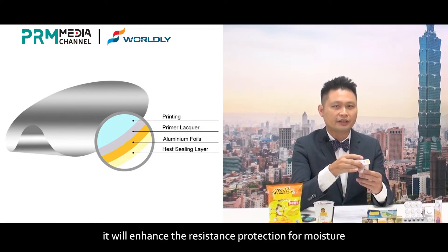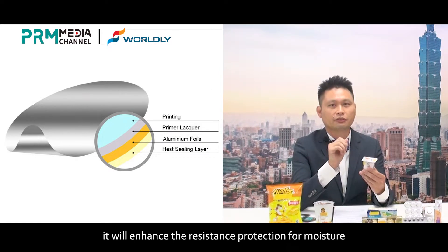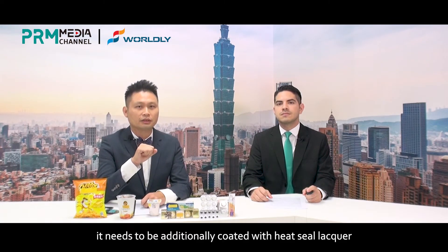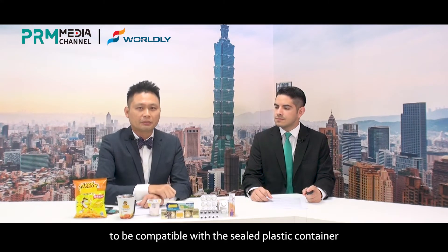It will enhance the resistance protection for moisture, light, and gas. For this to happen, it needs to be additionally coated with a heat seal lacquer to be compatible with the seal plastic container.